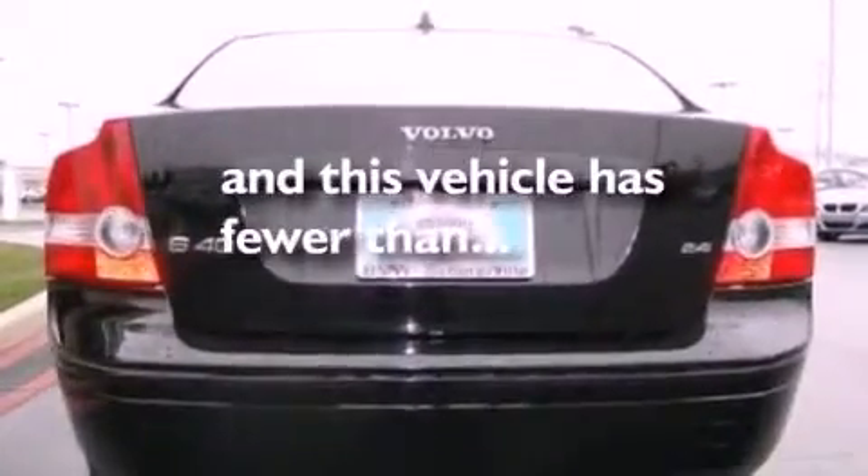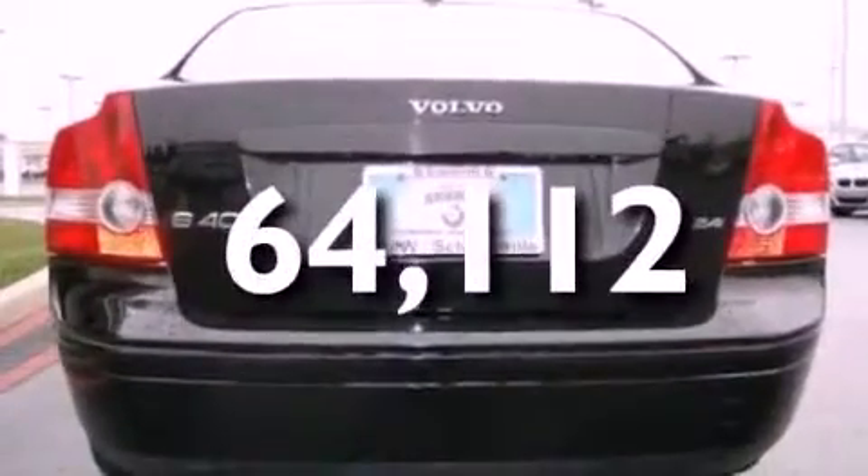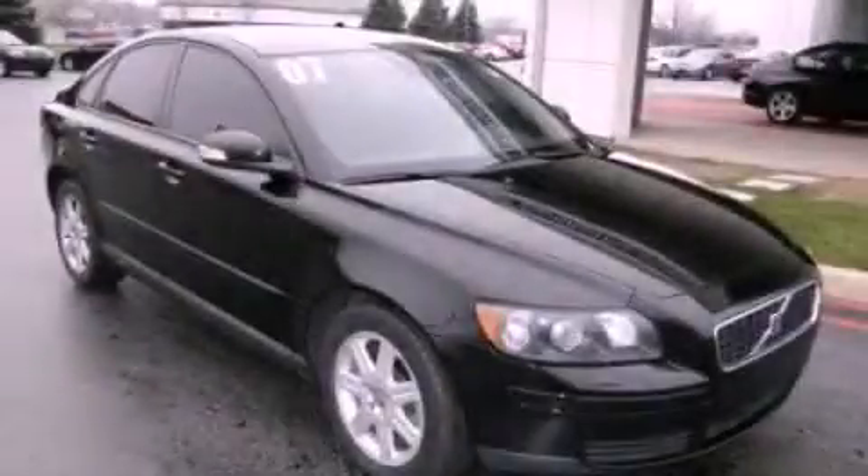Heated side-view mirrors, and this vehicle has less than 65,000 miles. Stop by today and test drive this automobile for yourself.